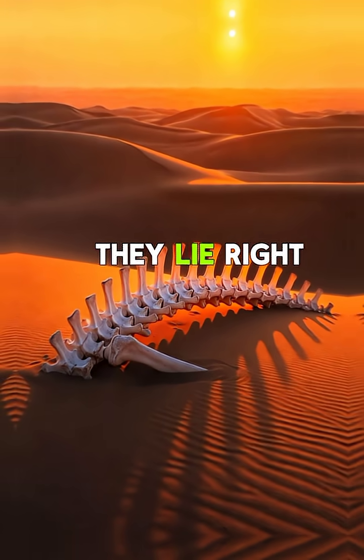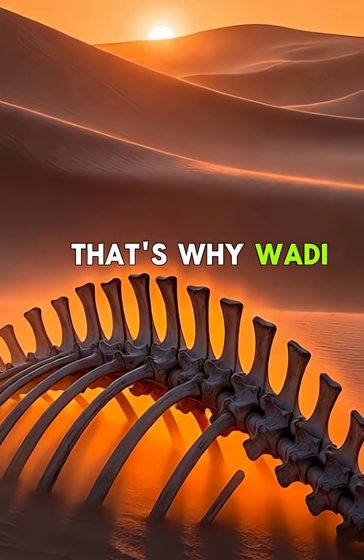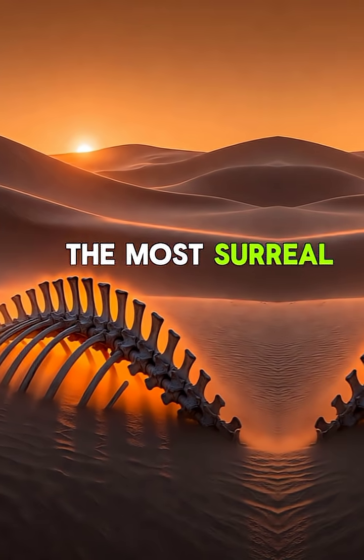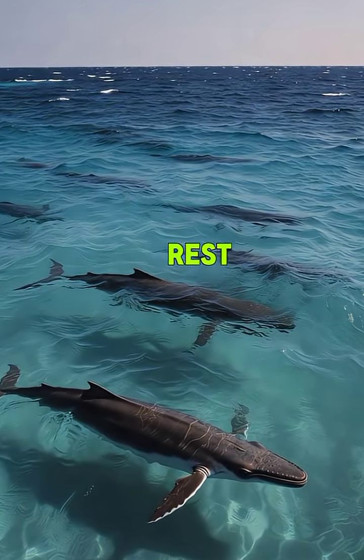And the wildest part? The bones aren't hidden deep underground — they lie right on the surface, untouched, as if the ocean disappeared overnight. That's why Wadi al-Hayten is now a UNESCO World Heritage Site and one of the most surreal places you can ever visit: a desert where ancient whales still rest, frozen in time.